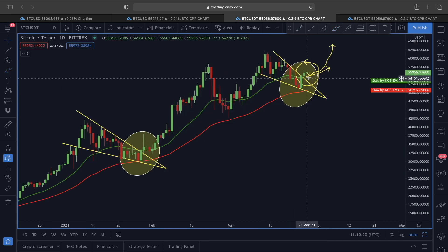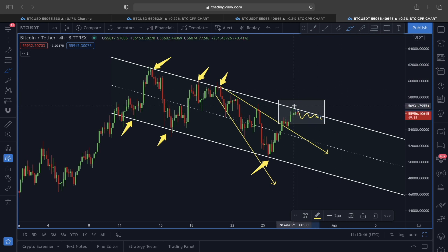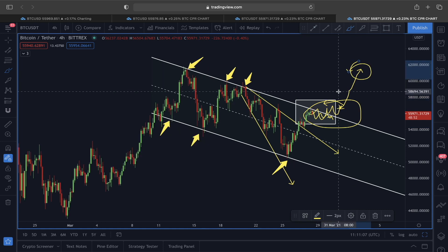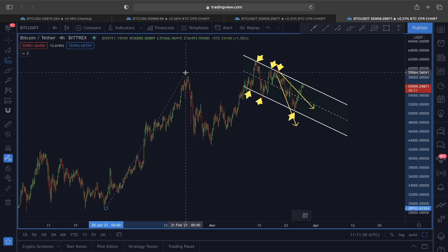We could see plenty of attempts before breaking out. We have very strong support from the 21 EMA sitting around $54,700, and also strong support from the lower line of this ascending channel. The 0.5 Fibonacci and the golden pocket 0.618 Fibonacci level sit at around $50,000 and $52,000, and with the 21 EMA at $54,000, we are building a base for a move in an upper direction. Once we break out of this upper resistance line, the actual parabolic scenario could begin for Bitcoin.